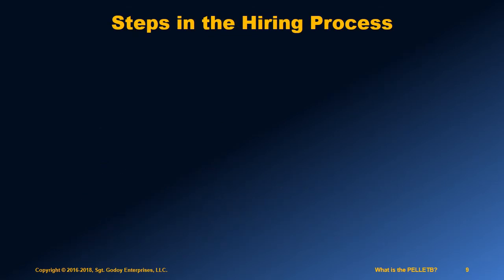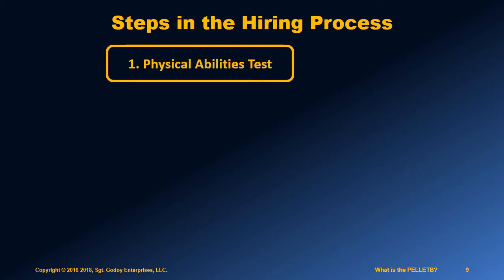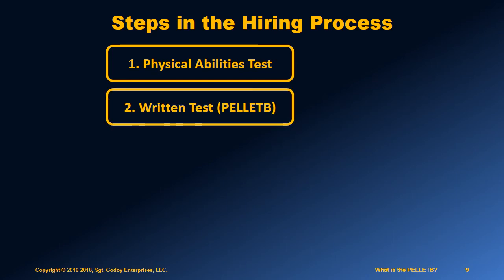There are five major components to the typical law enforcement hiring process in California. Some agencies, like the CHP, conduct the physical abilities test before the written exam. Once you pass the physical abilities test, you will be invited to take the written exam, which is the Pellet B.